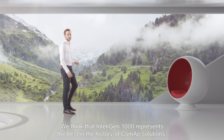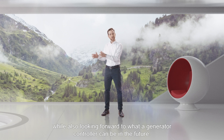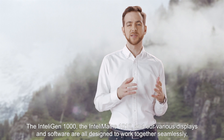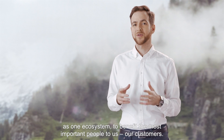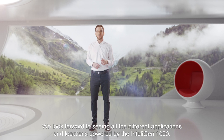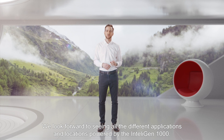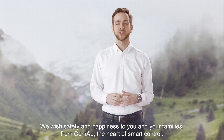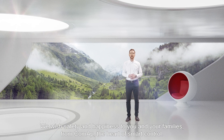We think the IntelliGen 1000 represents the best in the history of CoMAP solutions, while also looking forward to what generator control can be in the future. The IntelliGen 1000, the IntelliMains 1010, and our various displays and software are all designed to work together seamlessly as one ecosystem to benefit the most important people to us — our customers. We look forward to seeing all the different applications and locations powered by the IntelliGen 1000. Thank you for being with us for our second product reveal. We wish safety and happiness to you and your families. From CoMAP — the heart of smart control.